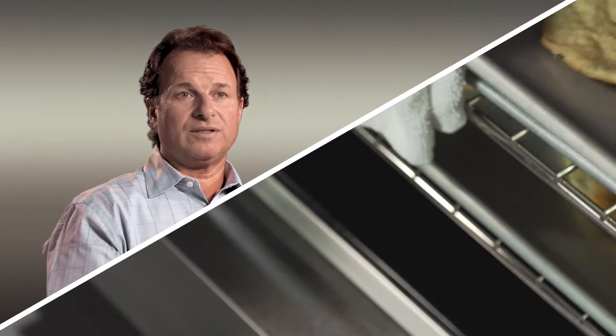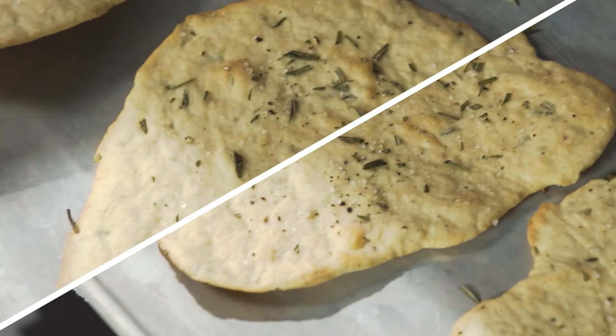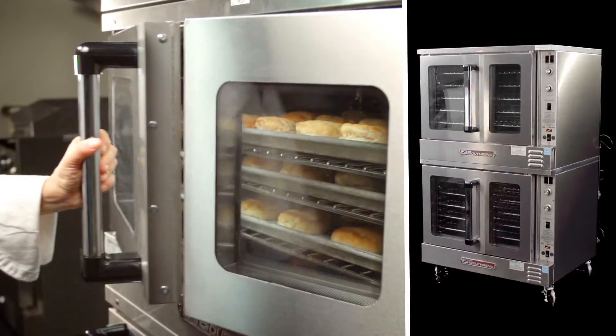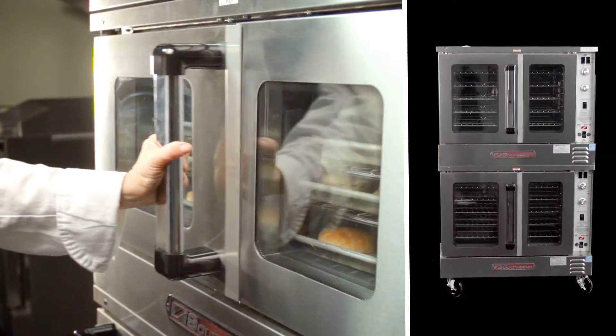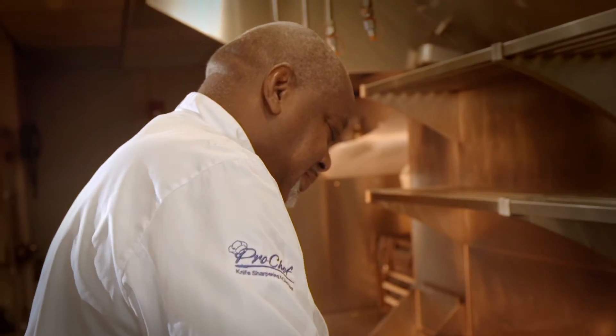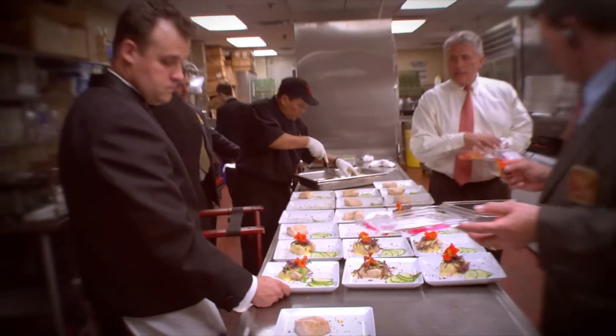The way that pays off is you will see uniformly baked product on all levels of the convection oven. Whether you're putting in one pan or two pans, you'll get the same bake and the same finish. You want a piece of equipment that can withstand 70 to 80 things going in it in the course of an evening.